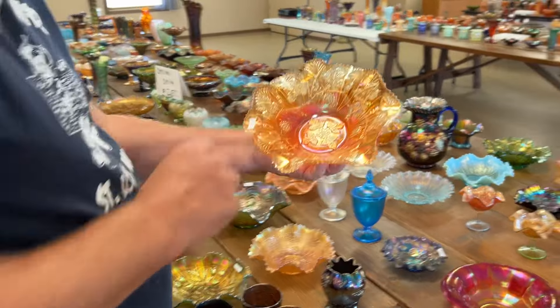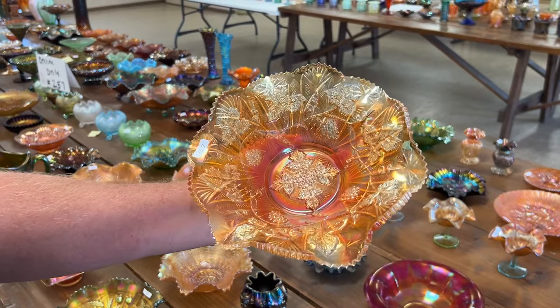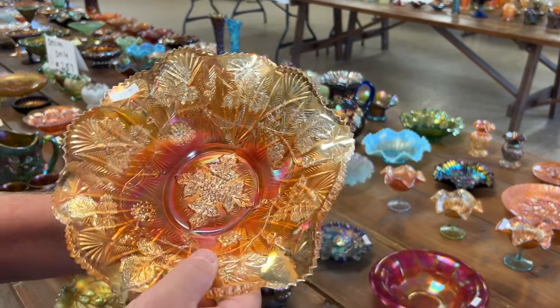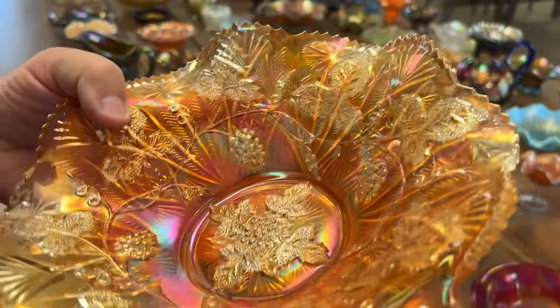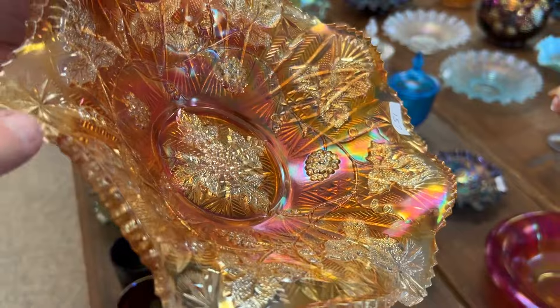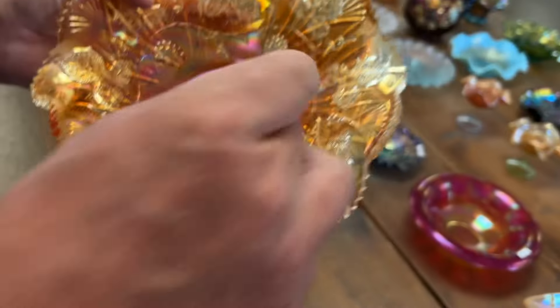Here's a Millersburg grape leaves bowl in marigold radium — super, this is a beauty. There is a chip filled with epoxy on the edge. It takes me a couple times to find it — not real bad, but you can see it right there.